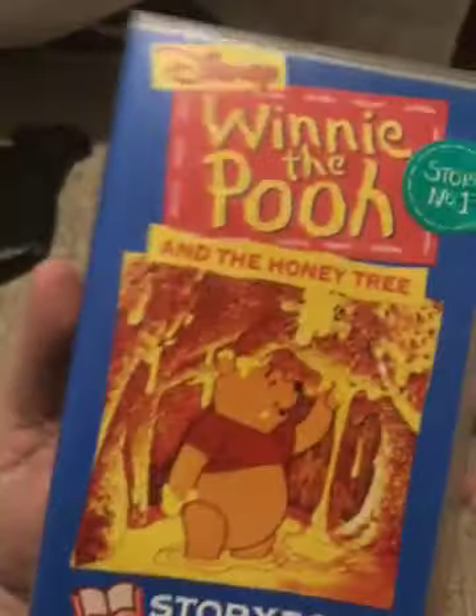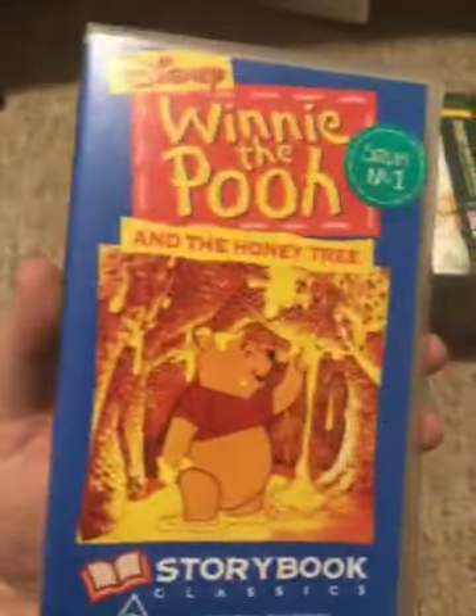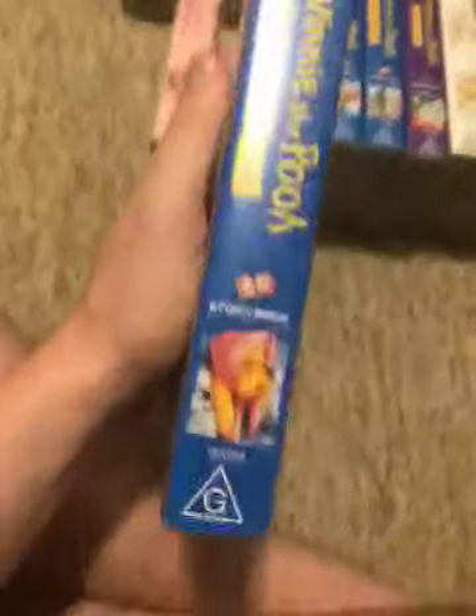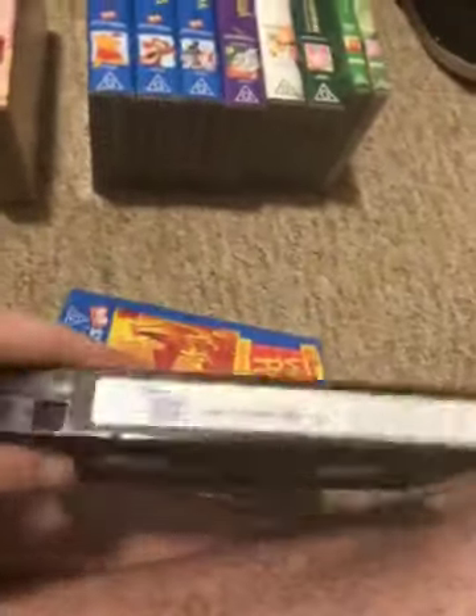Next we have Winnie the Pooh and the Honey Tree VHS. It's got catalog number 00049. Here's the front — a spine and profile picture of Winnie the Pooh — and the back. Here's the tape. The inside cover shows Winnie the Pooh. We have both of those.